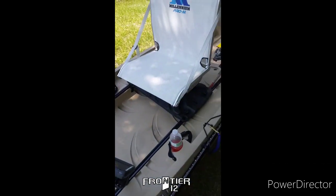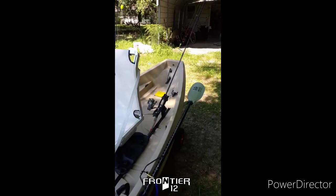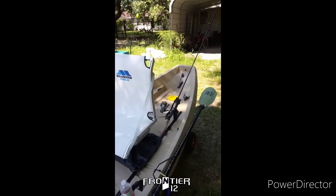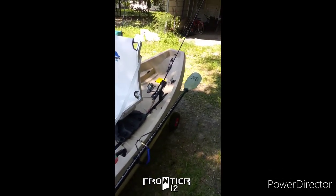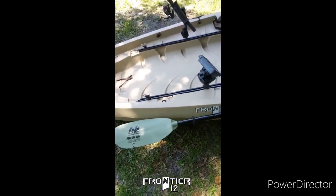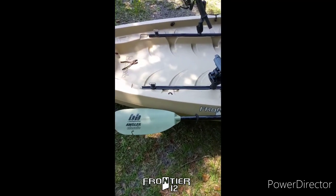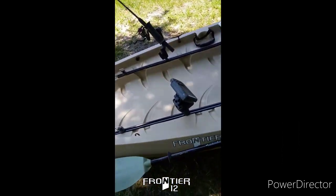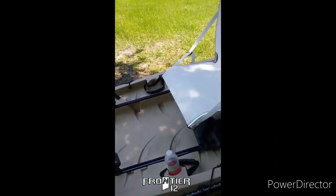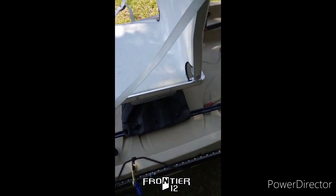I paid $600 for this, man. It came with the mount to put on a trolling motor, so I'm definitely going to be doing that. The paddle will be just for hairy situations — we got the Bending Branches Angler Classic paddle, that came with it. Fish Finder did not. And it came with another platform for another seat, but he didn't have the extra seat, but at least I got the platform.